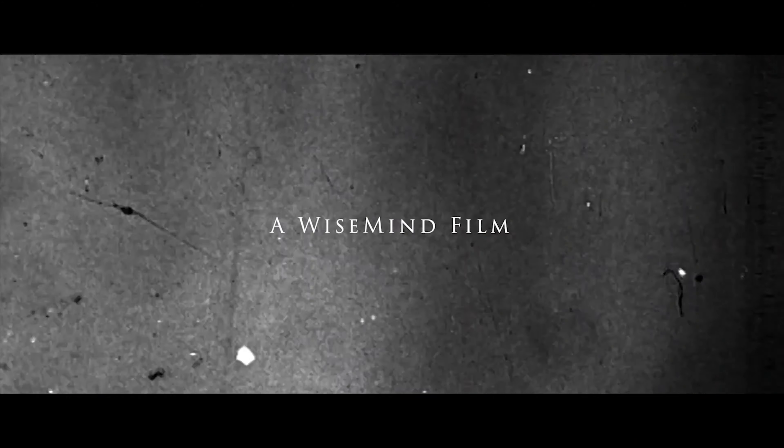If you're thinking about upgrading your camera, this video is for you. Welcome back to the channel. My name is Luis Garcia and you're watching Wise Mind Films. Today we're going to be talking about everything that you should consider upgrading before you actually upgrade your camera.